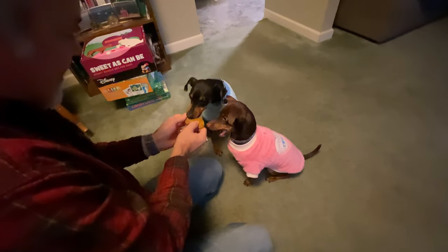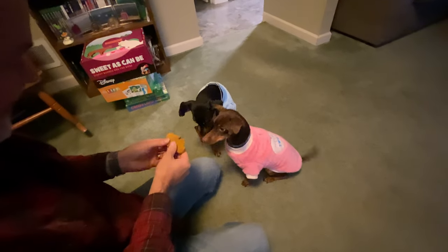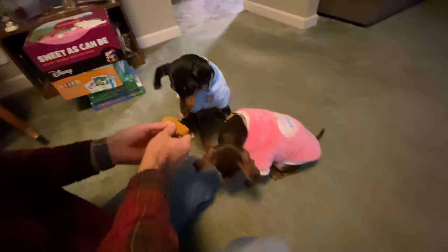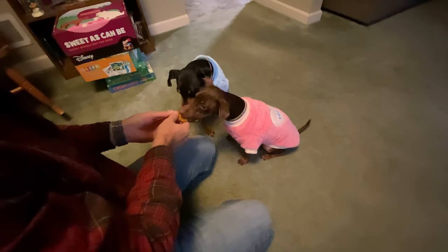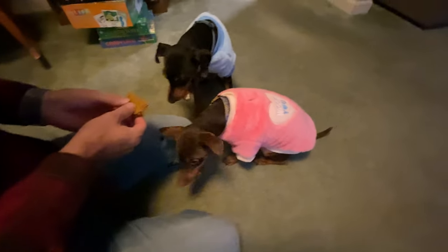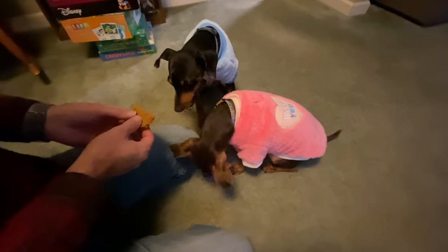What do you think? Oh, Nate's taking a bite. What do you think, Lorelei? Good job. I think they like them. Well, we got plenty — made quite a bit.